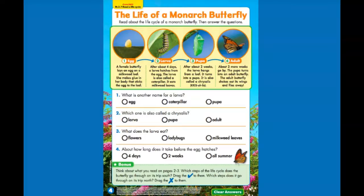It eats milkweed leaves. The third stage — pupa. After about two weeks, the larva hangs from a leaf and turns into a pupa, also called a chrysalis. And our last stage, the fourth stage, is an adult. About two more weeks go by. The pupa turns into an adult butterfly. The adult butterfly shakes out its wings and flies away.